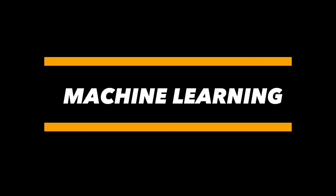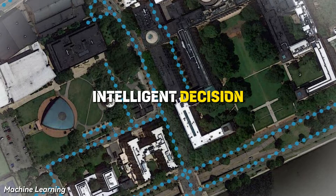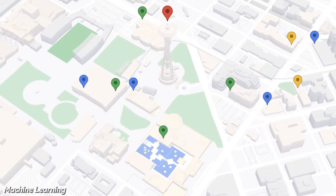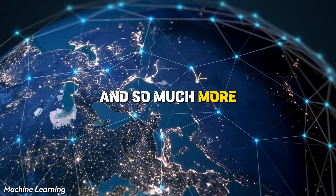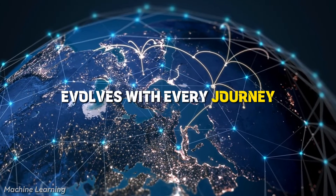Now let's talk about Machine Learning — the backbone of intelligent decision-making. Google Maps uses machine learning to predict traffic patterns, recommend hidden gem restaurants, and so much more. It's like having a personal assistant that learns and evolves with every journey you take.